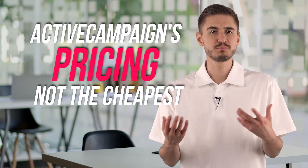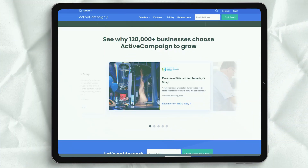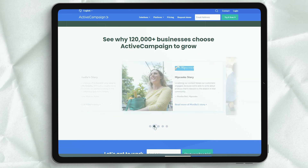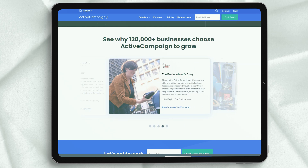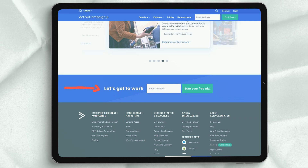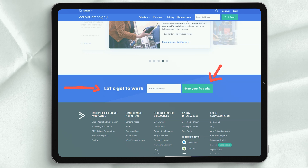ActiveCampaign's pricing may not be the cheapest you will find in the email marketing space, but that doesn't mean it's not good value. Choose the right package and you can get a software solution that's truly worth every penny. The entry-level option starts at $9 per month, but you only get up to 500 subscribers. Two things affect the cost: the number of contacts you have and the features you want to include in your package.